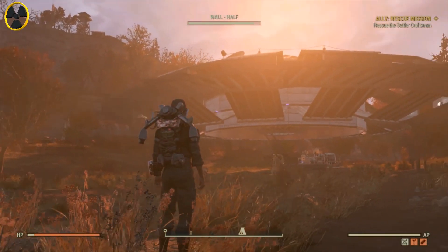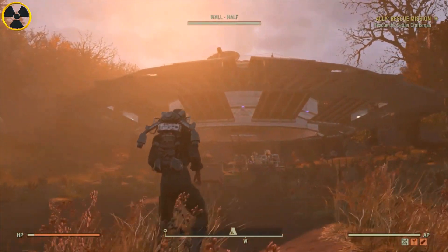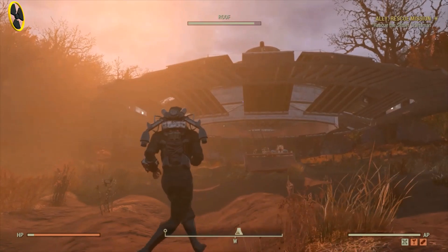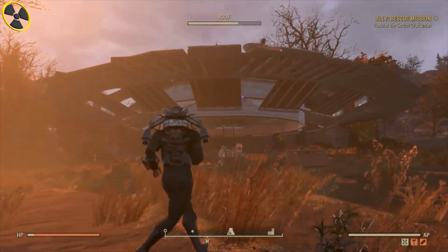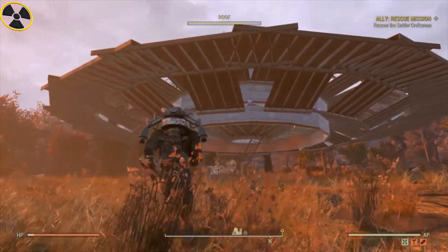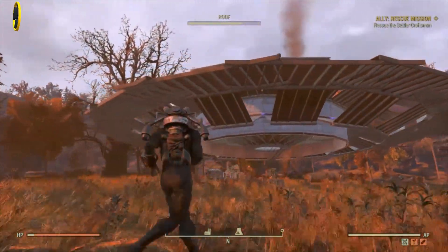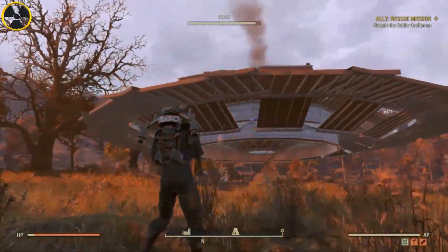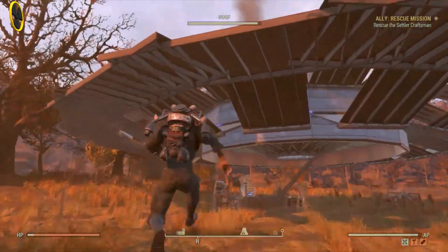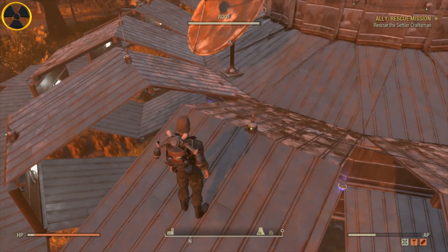Welcome back to the TR3B channel, live on YouTube. Today we have got an amazing video for you about a guy who has made a camp that looks like a UFO. Look at this, check it out — isn't it amazing? I love it. This isn't just base of the week, not base of the month — this is the best base I have ever seen. Take a look at the detail that this guy has done to it, it's amazing.